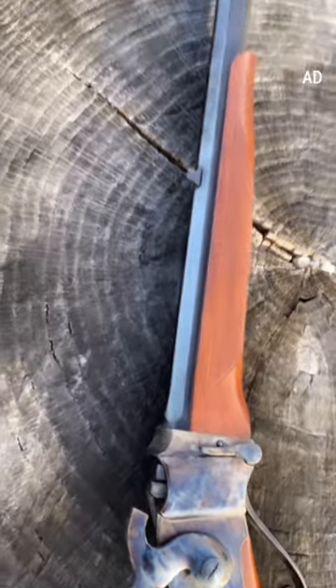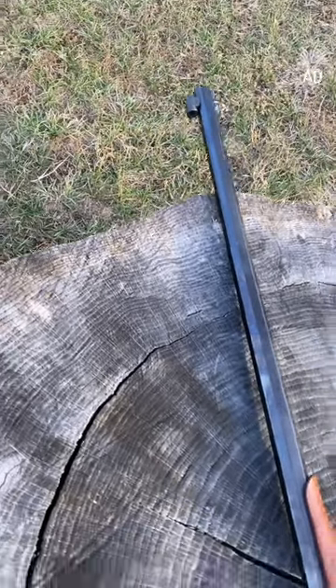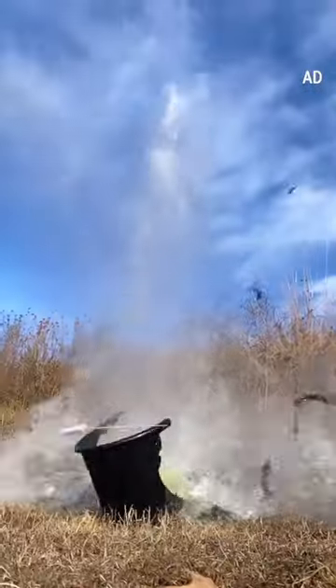My late father loved Quigley Down Under and he always wanted a Sharps. This rifle isn't exactly like Matthew Quigley's, but it is close and it is chambered in .45-70. I remember the day he got it and the joy on his face. As for this rifle being a trophy or heirloom, to that I say, quite certain.